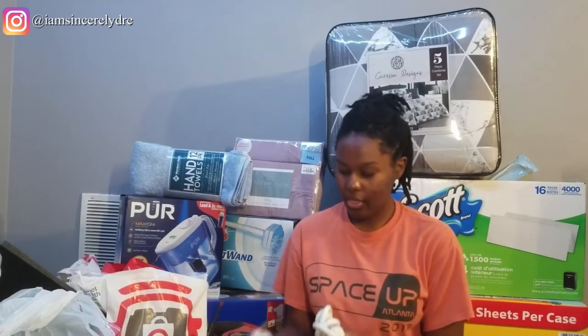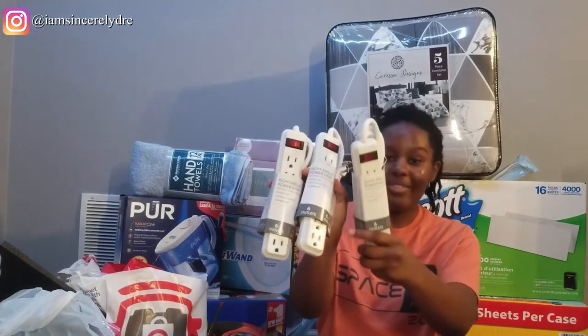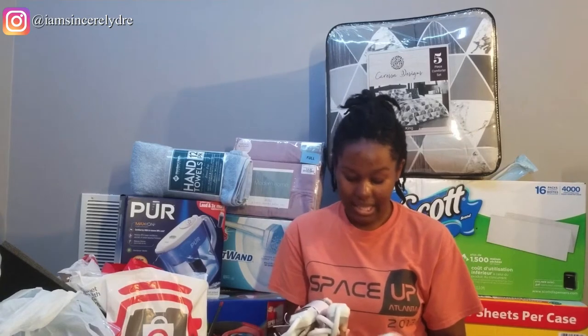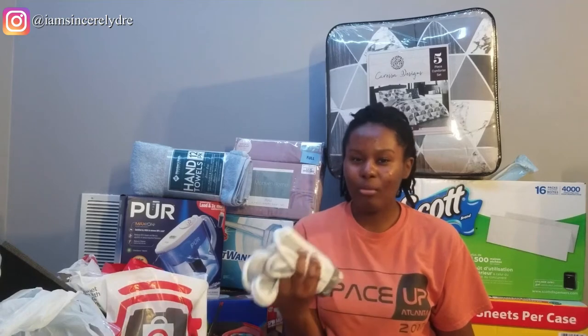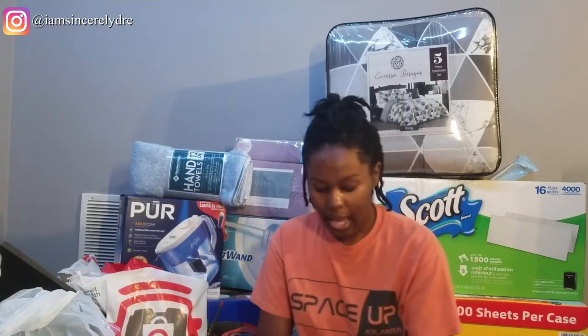The next thing I got was from Home Depot — I just picked up three power strips. You already know about these. I talked about them in my essentials and must-haves for college. Because I have a lot of electronics, last year I bought two but only came back home with one. So I had to buy another to replace it, and because I have a bigger room this year, I need another one, plus one just in case.